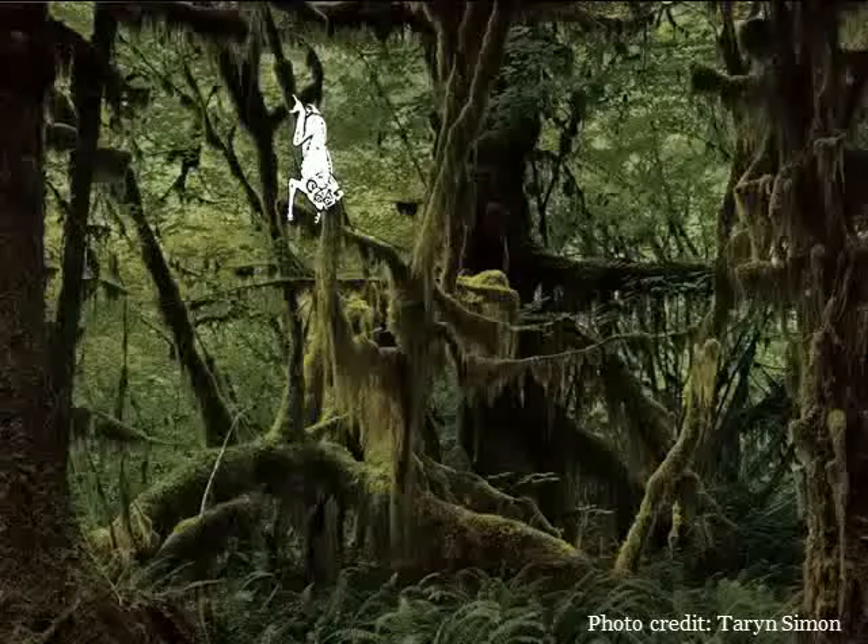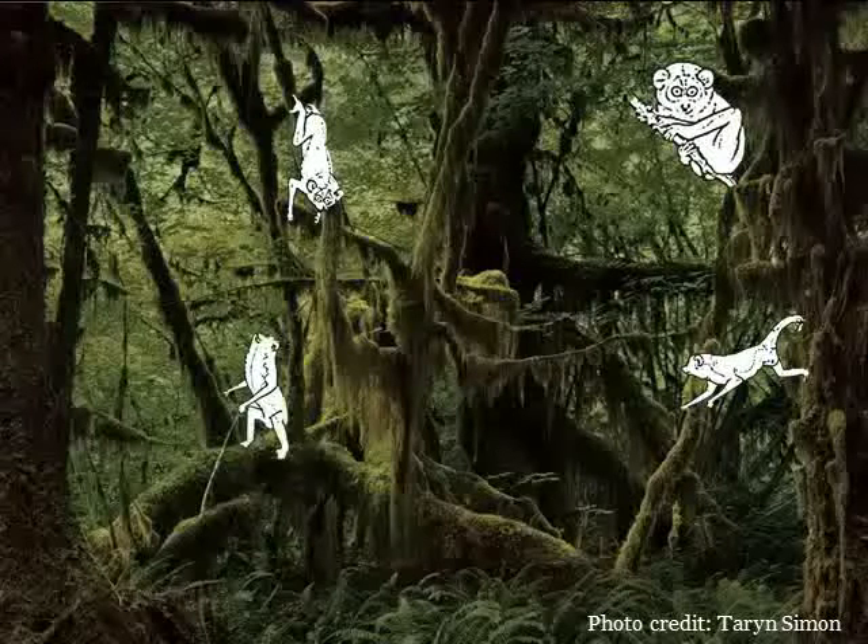For primates and other arboreal mammals, living in the trees can be difficult. Arboreal environments are distinguished by incredible complexity, with substrates of varying diameter, compliance, and orientation. One way that many of these mammals have solved this problem of living in the trees is by adopting a certain level of mechanical flexibility — that is, the ability to switch from one locomotor mode to another relatively seamlessly and rapidly.